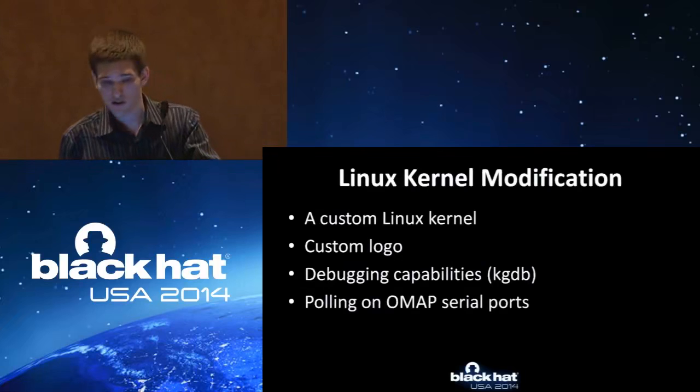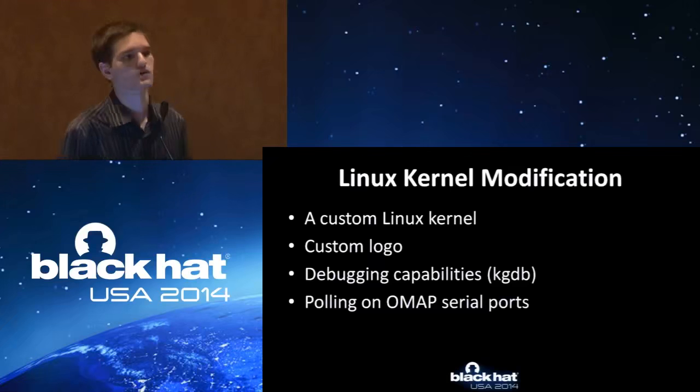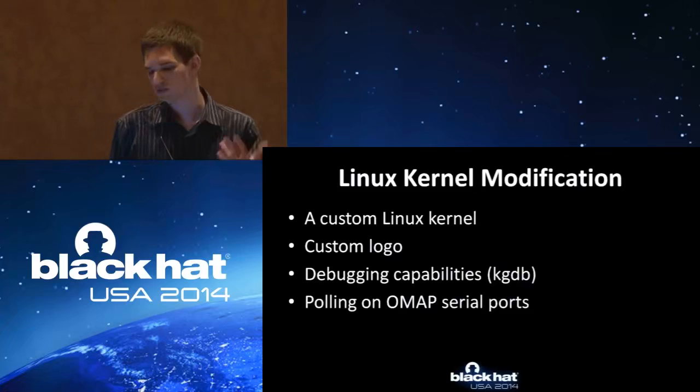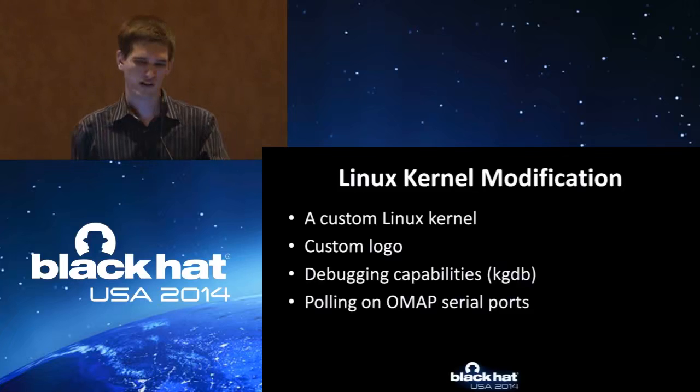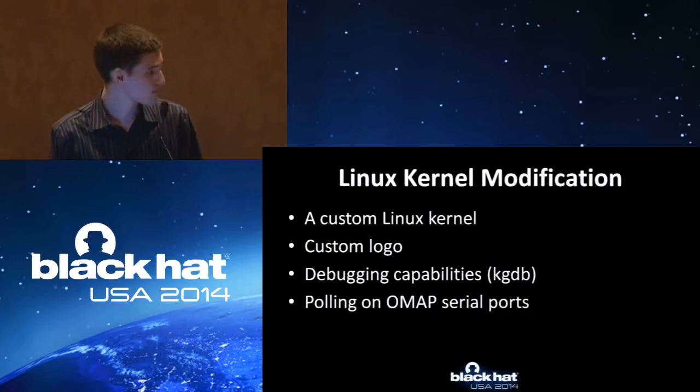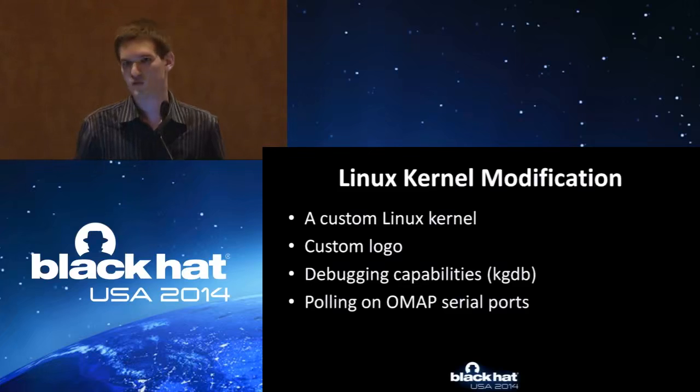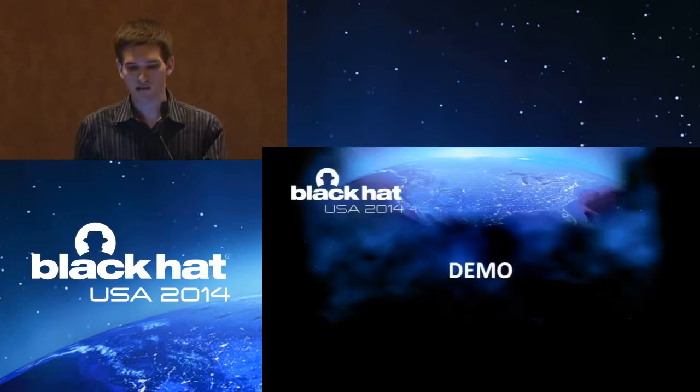Linux kernel modification — we could go even further. We could create a malicious module. Let's say they're trying to do an auto update but you don't want to lose persistence. They do an auto update, you hide some files, prevent some files from being written. You say: hey, you did write to this, but you really didn't. You could do anything. Custom logo if you want to have something special. Debugging capabilities and polling on the serial port — giving yourself some more functionality. And so, here we are. It's ready to do the demo.